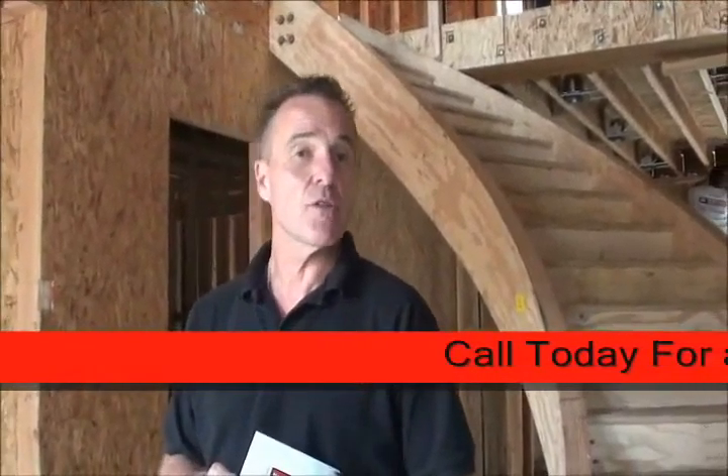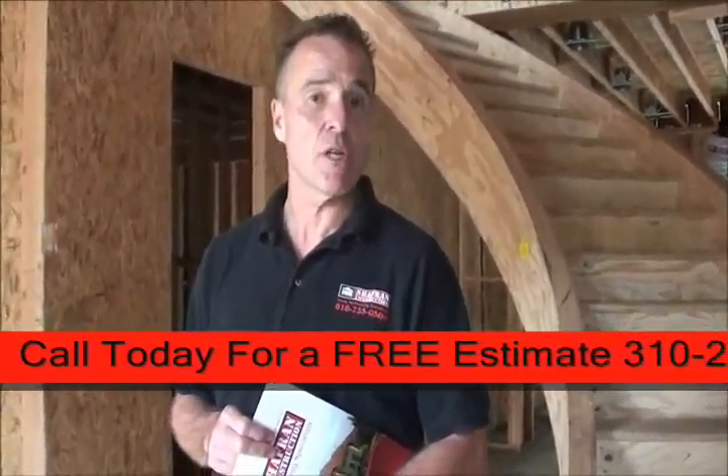I want to thank you for joining us on a tour of another soon-to-be-completed Chaffron Construction custom-built home.